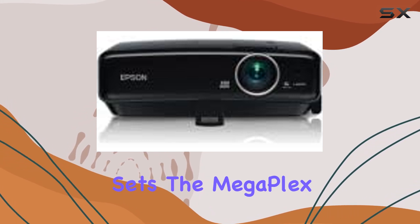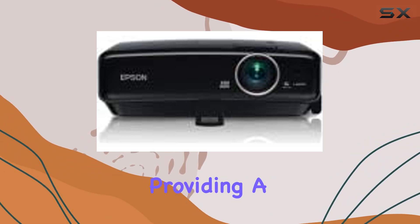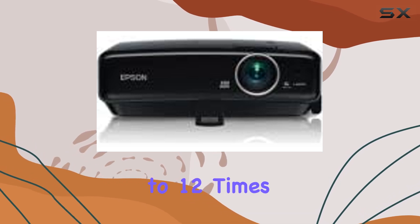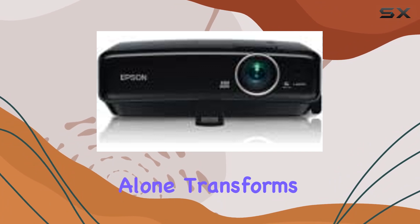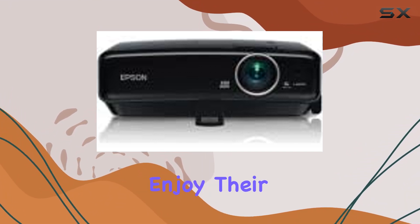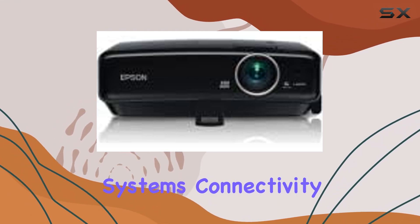What sets the Megaplex MG50 apart is its ability to project digital content directly from Apple devices, providing a seamless transition from the small screen to the big screen — up to 12 times larger than a 40-inch screen. This feature alone transforms it from a mere projector into a mobile cinema, offering users the chance to enjoy their favorite games, movies, and more on a scale that rivals traditional home theater systems.